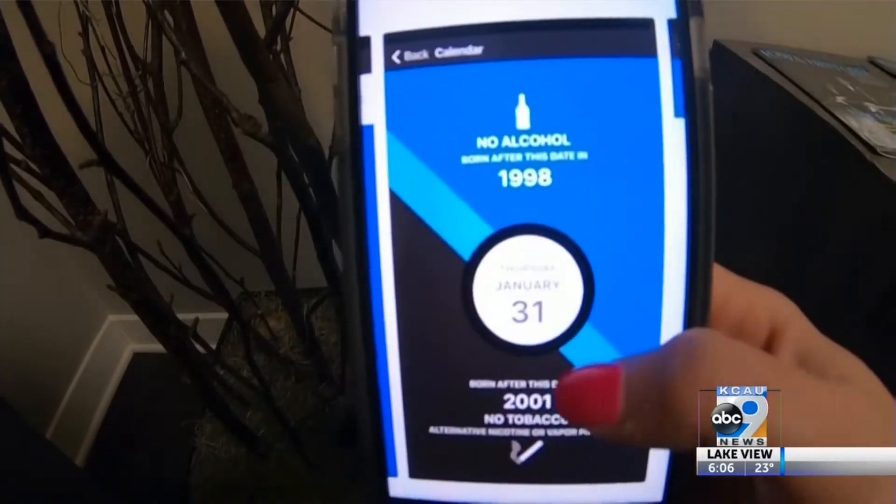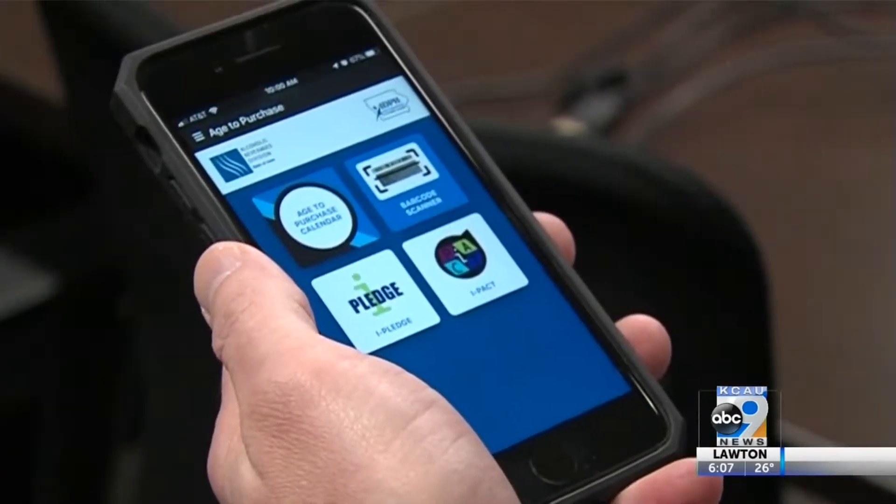They worked with a third party to create the app and worked with individual states — all 50 states — their DOT or equivalent, to provide validation methods for each state.